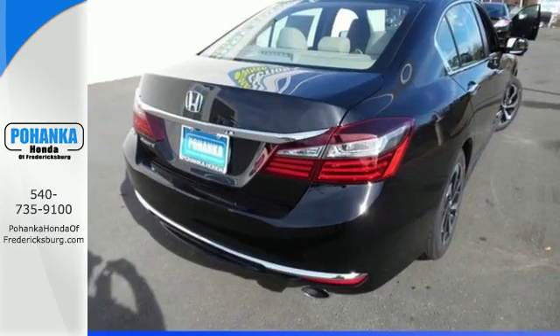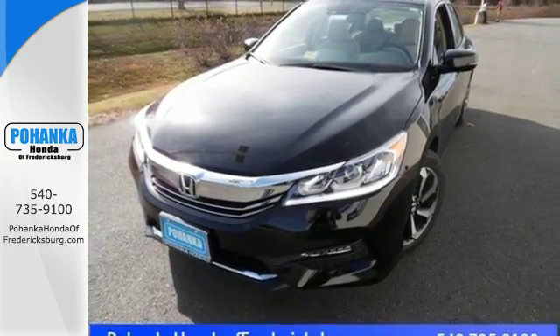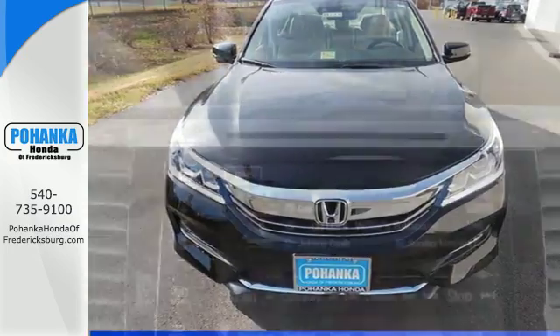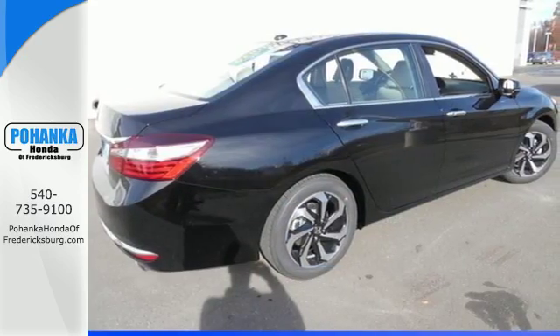This vehicle also keeps you connected and entertained with Bluetooth and USB audio interface. You also get efficiency with the Eco Assist system, as well as a plethora of safety features, including vehicle stability assist with traction control, hill start assist, and a multi-angle rear-view camera with dynamic guidelines.